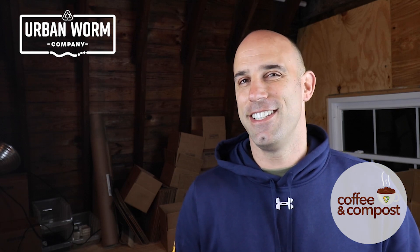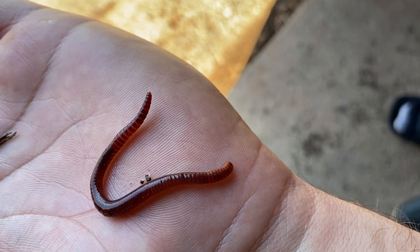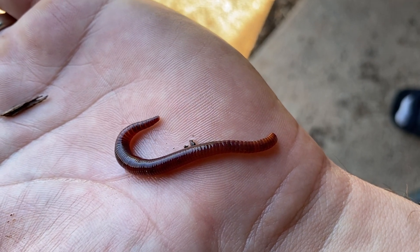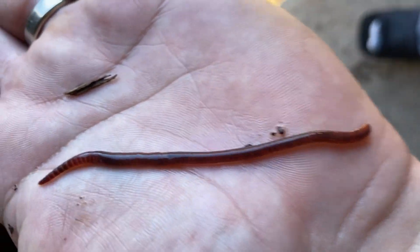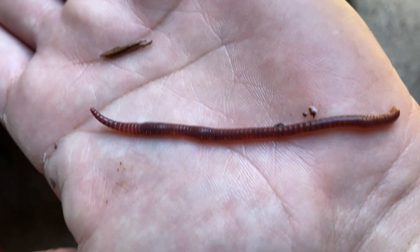The other thing — and again, once you see it you can't unsee it — is that the Indian Blue tends to be a little bit more active, and when it moves, it elongates itself. It can practically double its own length while moving. It has this weird accordion-style manner of moving across the surface, much more pronounced than the red wiggler.